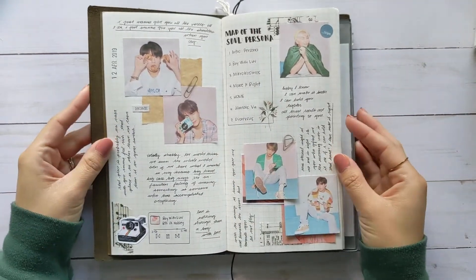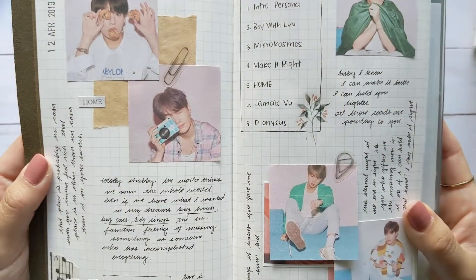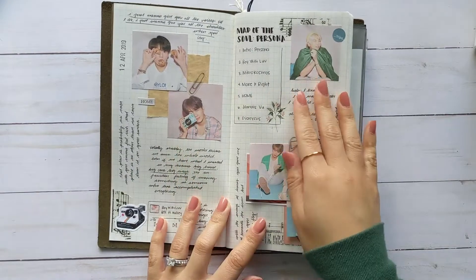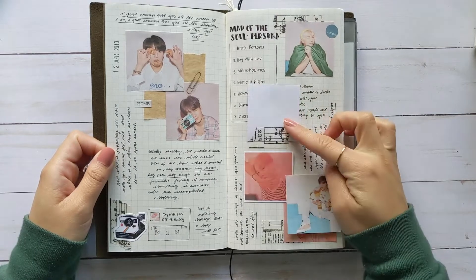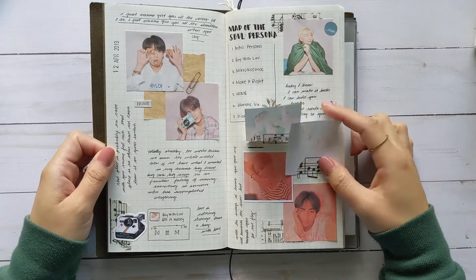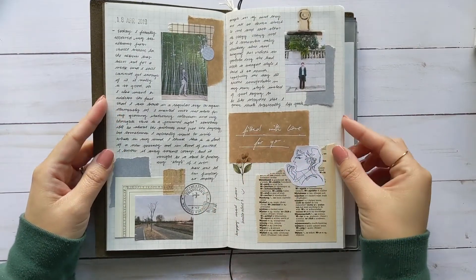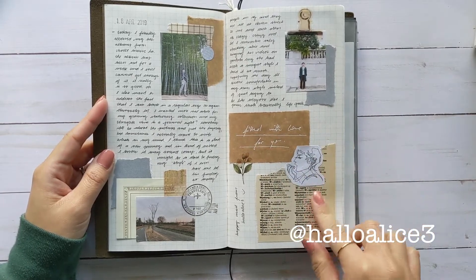So this one was about BTS's comeback, so I had to do a spread on that. I printed out different pictures of their concept photos and I have their playlists here. And this spread — this section right here — I actually got from Alice.